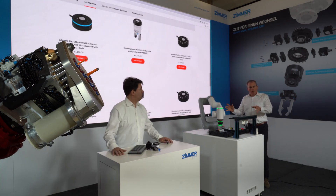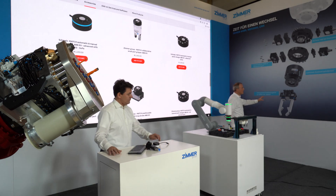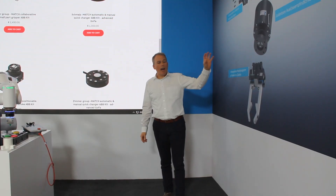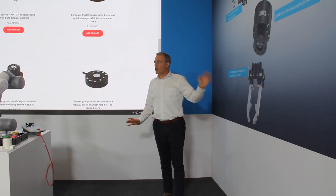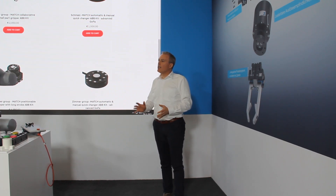Beside this topic of the Cobot business, Zimmer Group also offers all solutions for industrial robots, heavy load robots, and more. We have electric grippers, pneumatic grippers, crash protection, tool changers — everything which is needed end of arm.